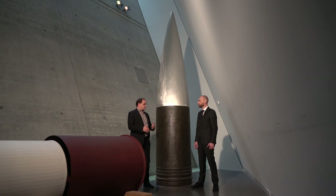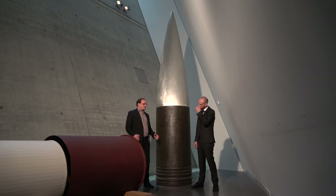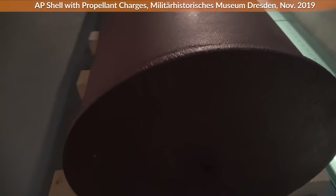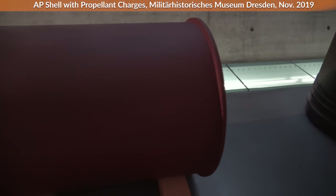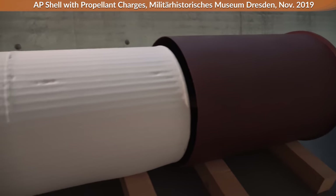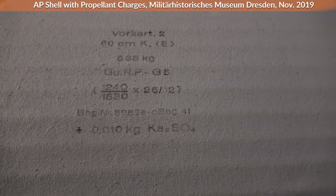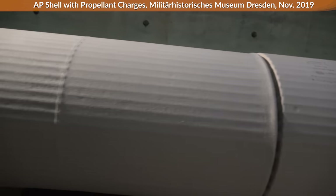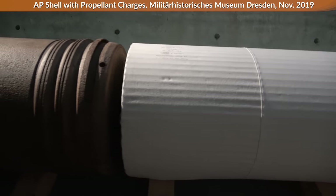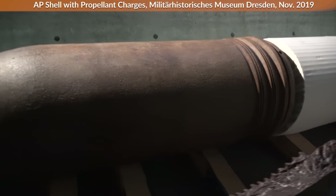The 11th Army, commanded by Manstein at this time, decided to use Dora against large area targets, like the so-called Weiße Klippen — the White Cliffs. Under the White Cliffs there was an ammunition bunker of the Soviet Army. And indeed, one armor-piercing grenade of Dora hit the White Cliffs, penetrated 30 meters through the earth, and the ammunition bunker exploded.